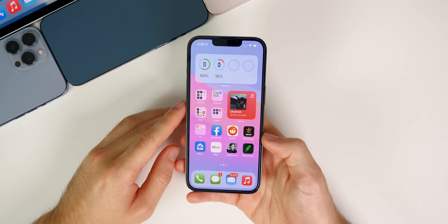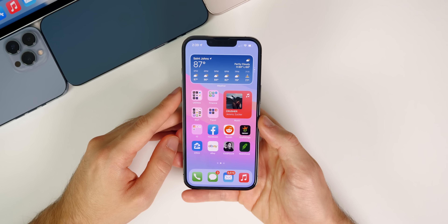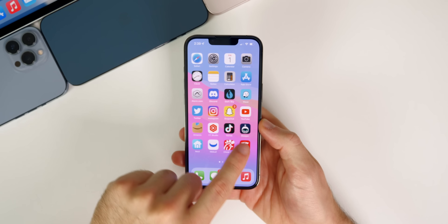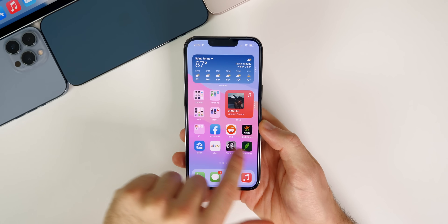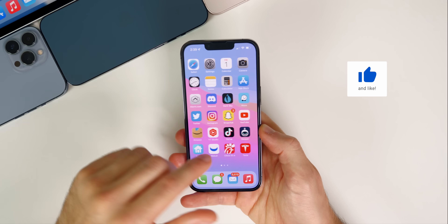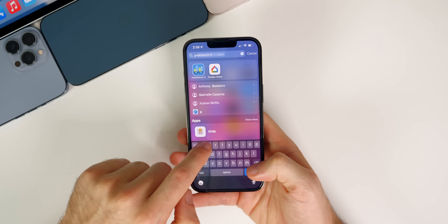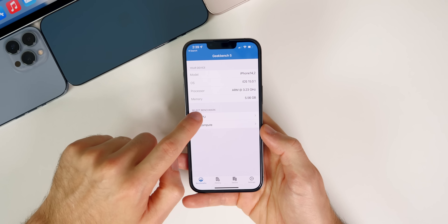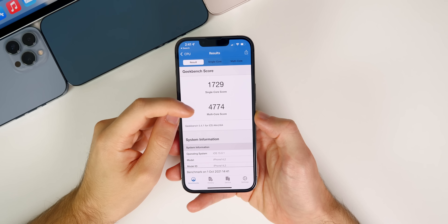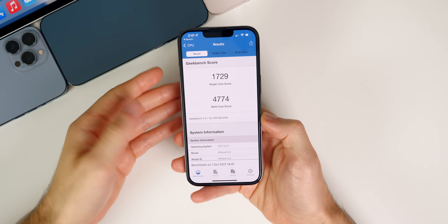We still have some bugs remaining in 15.0.1, but that's expected — it's the first bug fix update and we're only two weeks into iOS 15. As for performance, it feels about the same as iOS 15. I don't see changes to the ProMotion display on my iPhone 13 Pro or in raw app-opening speed. Running a Geekbench CPU test, I scored 1729 on single-core and 4774 on multi-core, which are solid results, so performance should be about the same or slightly improved.